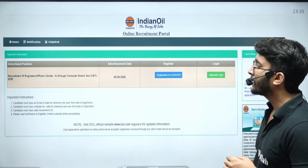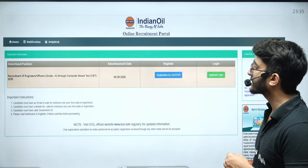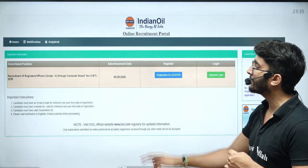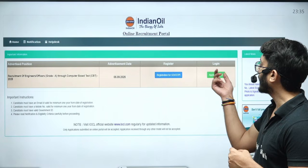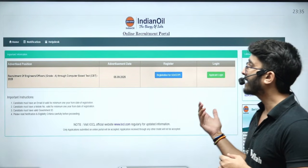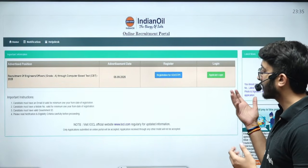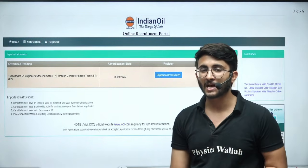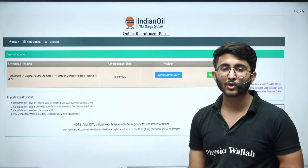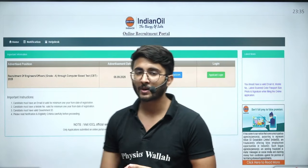The requirement for engineer officer grade 1 through CBT-based examination was 225 vacancies. The advertisement date is 5-9-25. By logging in on the application login portal link, you can check your result, your performance, and the cutoff is also there. If you have marks more than the cutoff, you are definitely in the merit list of this particular IOCL recruitment.